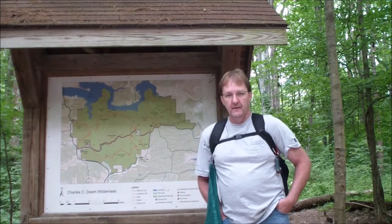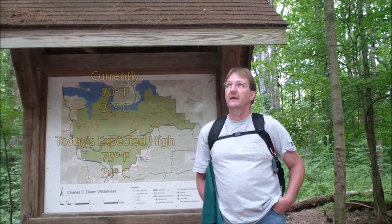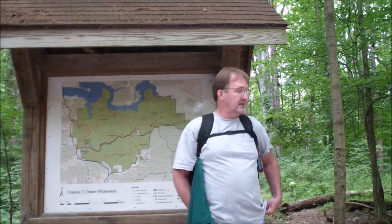Hey everybody, we're back again here at the Charles C. Dean Wilderness Area. We're gonna go do a little more exploring today. It's a beautiful day, 70 degrees and cloudy — not gonna get much hotter than that, maybe 75 tops. It should be a great day for a hike. We're gonna go out and check out another place we haven't been yet, about two miles in.